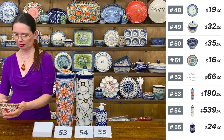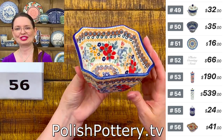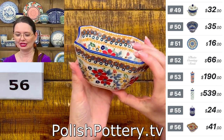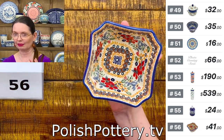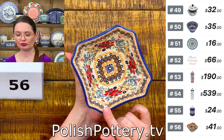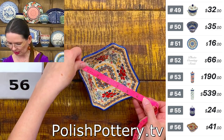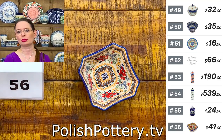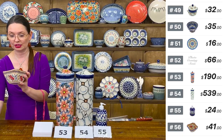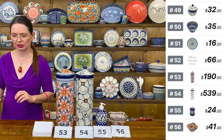I have an octagonal-shape little bowl from Manufaktura — a lovely candy bowl. Number 56 is the Signature Pattern in Summer Bouquet — I love this pattern, it just calls my name. It holds 15 ounces brimful, four and three quarters by five and three quarters, two and a half deep. Perfect for dessert or a side dish. $41 tonight, regular price $82. Number 56.